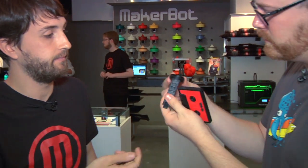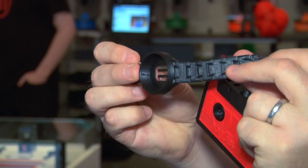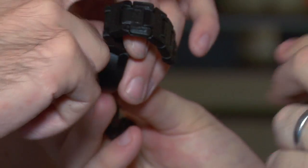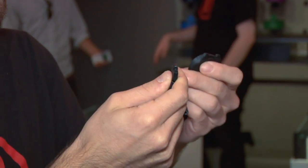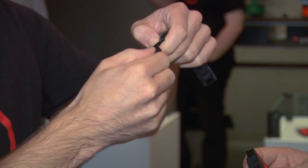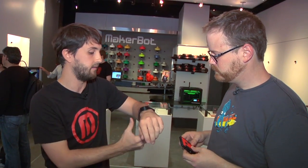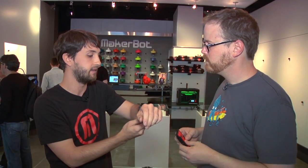It lies flat on the build platform, and the cool thing is that it's fully modular — each of the band segments is modular. You could customize colors and mix and match different color patterns. In its simplest application, it extends the band to fit multiple sizes, so you can print additional links if you need to, whether you have a big wrist or a small wrist.